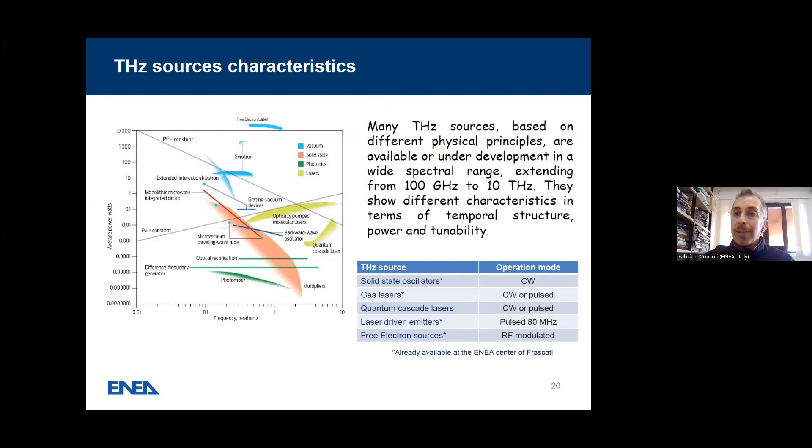Now I go to the other part of the talk, which is related to FEL and Terahertz sources. You see here a picture where Terahertz sources are grouped by frequency in THz and average power in Watt — not just single shot, but periodic or CW. The sources shown include solid-state oscillators, gas lasers, quantum cascade lasers, laser-driven emitters, and free-electron laser sources. Those with a specific sign are present in ENEA and available for irradiation. This is a scheme of the ENEA-Frascati facility, in a bunker, with a waveguide through which the Terahertz radiation is taken out and used for applications.